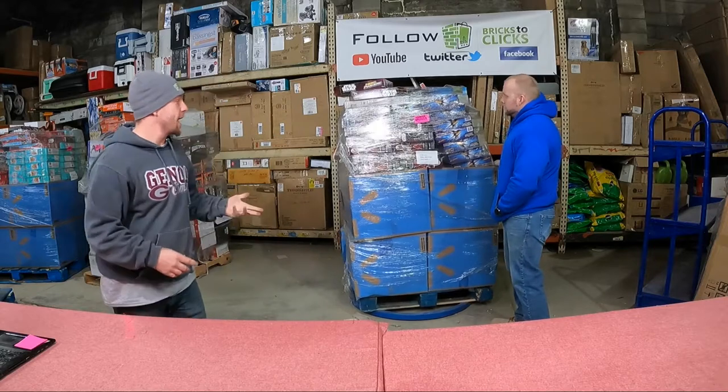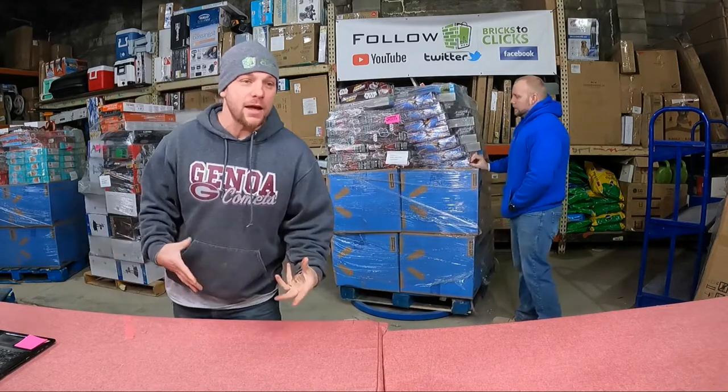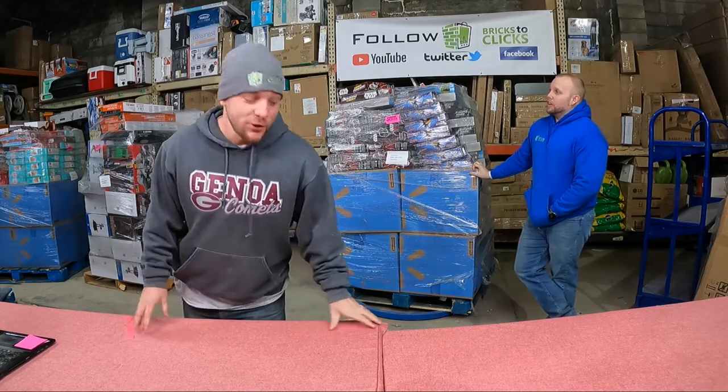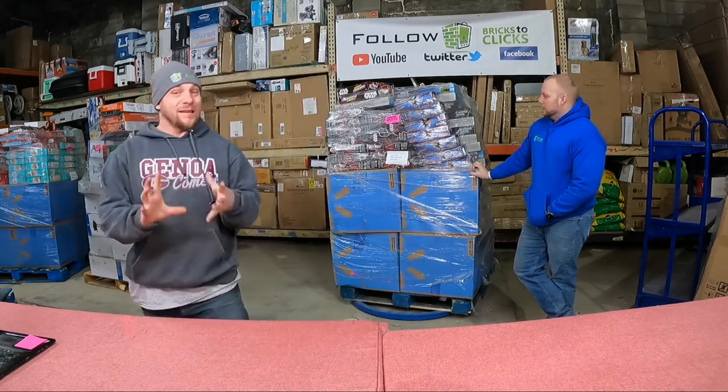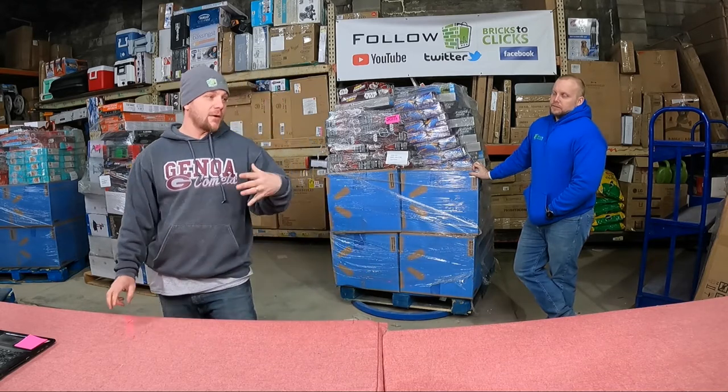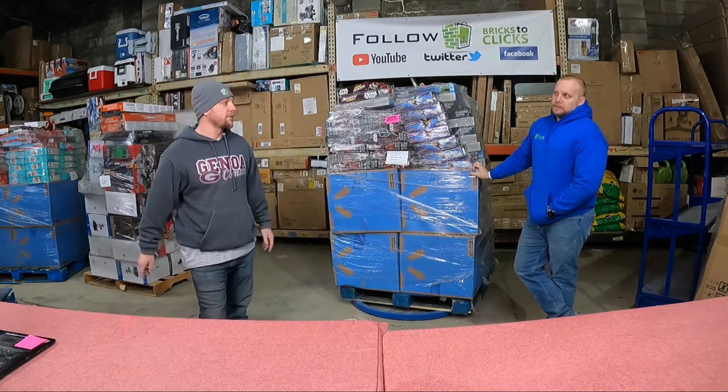Hey guys, it's Chuck Popovich here along with Chris Clay from Bricks to Clicks and we are back. Super amazing palettes! If we don't pick up 50,000 subscribers from these videos, I am retiring from making videos for YouTube.